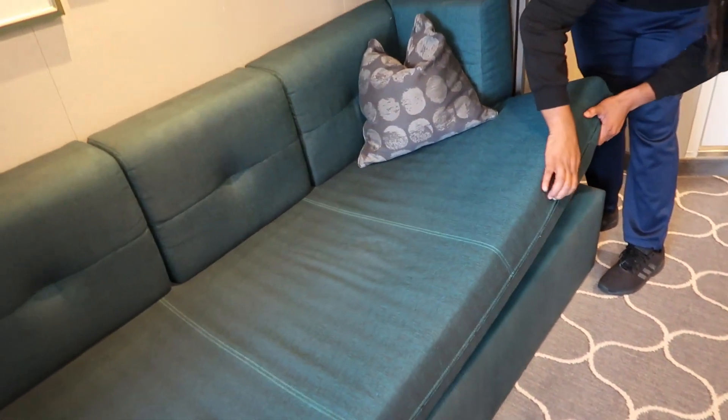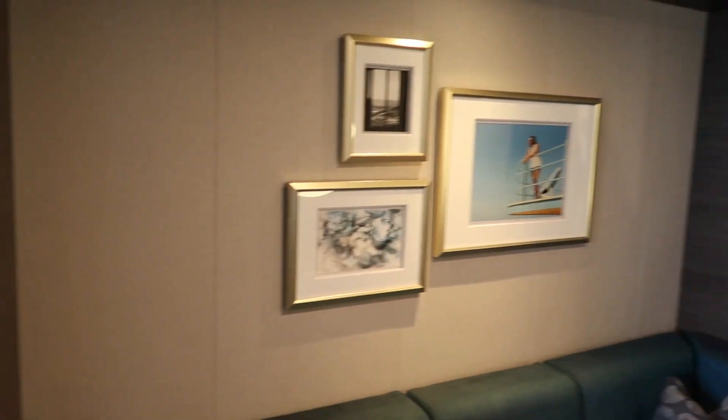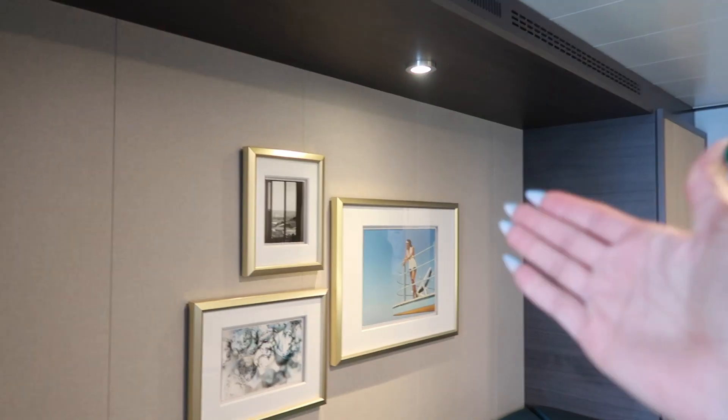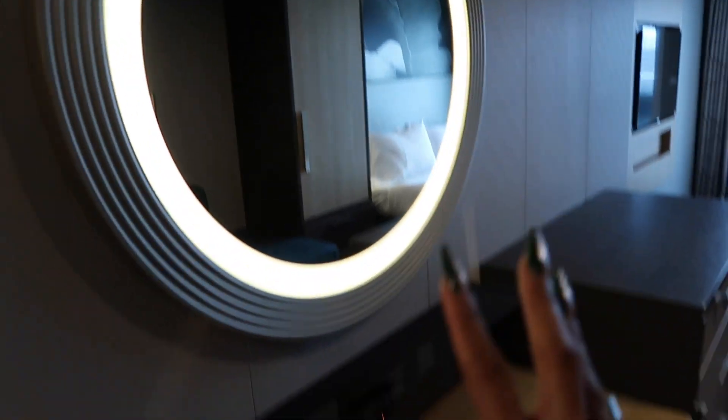There's this gigantic couch — it might even be a pullout, but it's not. It's really nice and very wide; somebody could literally sleep right here. Then you have what they call a portrait gallery, which is really nice and has a light in it. You can really tell from the details that this room is new.